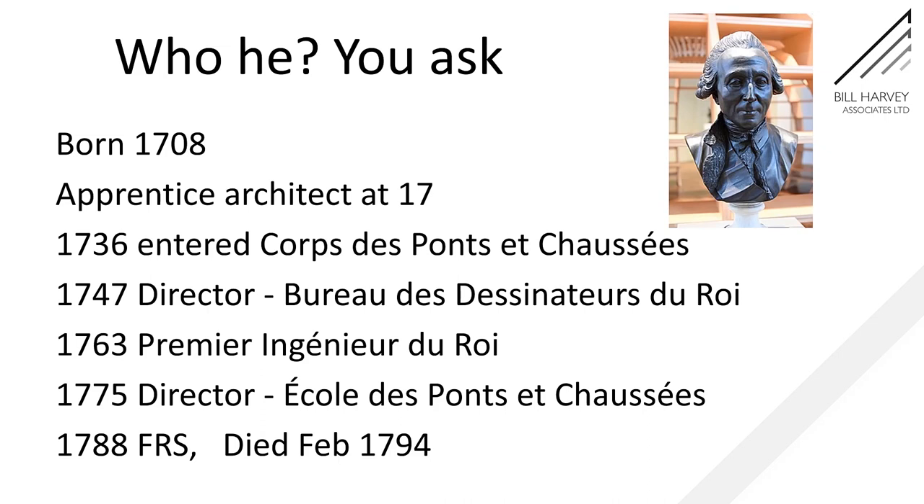If you don't know him, you might wonder who he is. He was born in 1708, lived till 1794, which means that he lived through the Terror. And that in turn means that the revolutionaries recognised that they needed him as an engineer, regardless of where he'd been before.